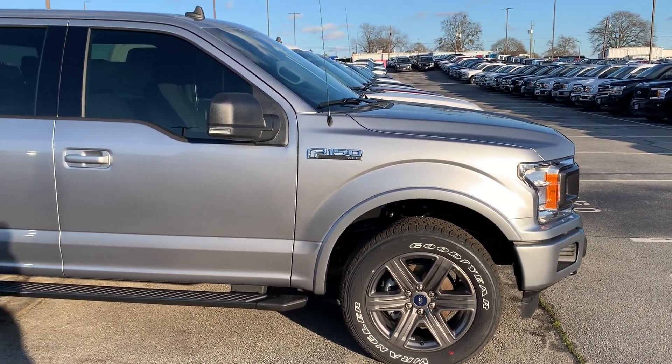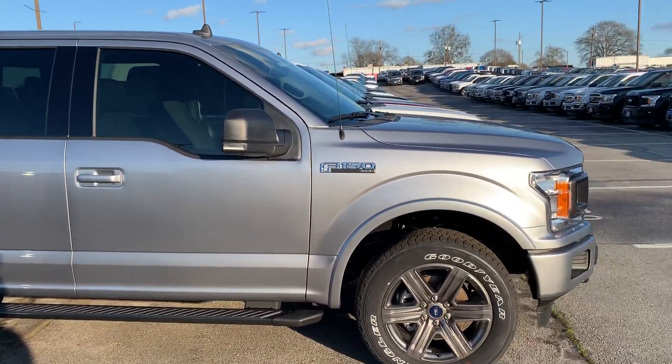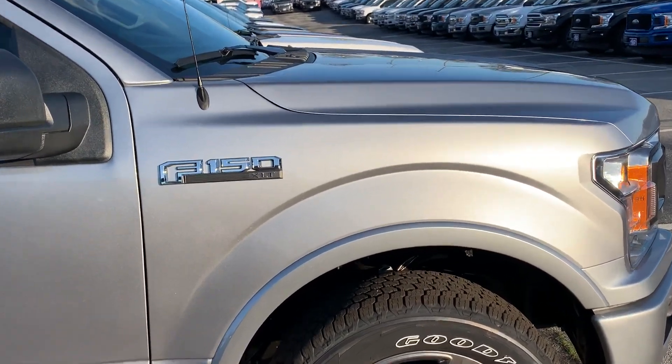Hey guys, I'm really liking the Iconic Silver on the 2020 Ford Trucks. Ingot Silver has always been one of my favorites, but the Iconic just looks a little more luxurious to me. It has a little darker tone to it.